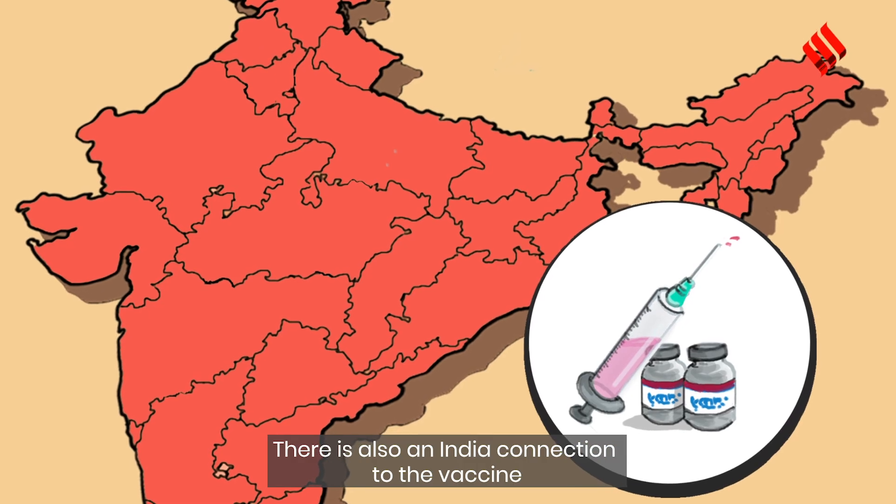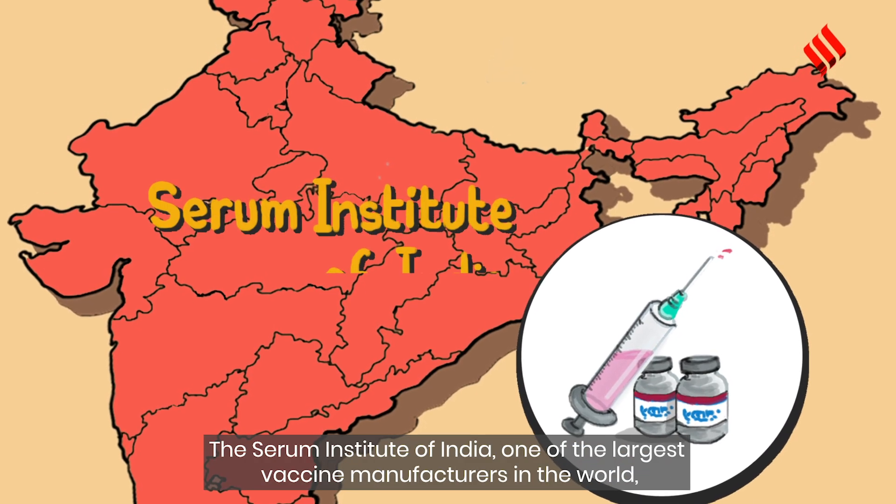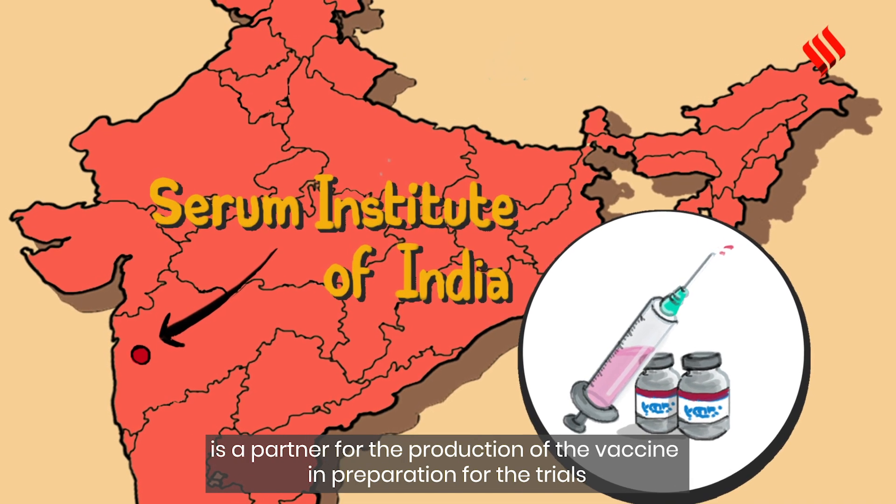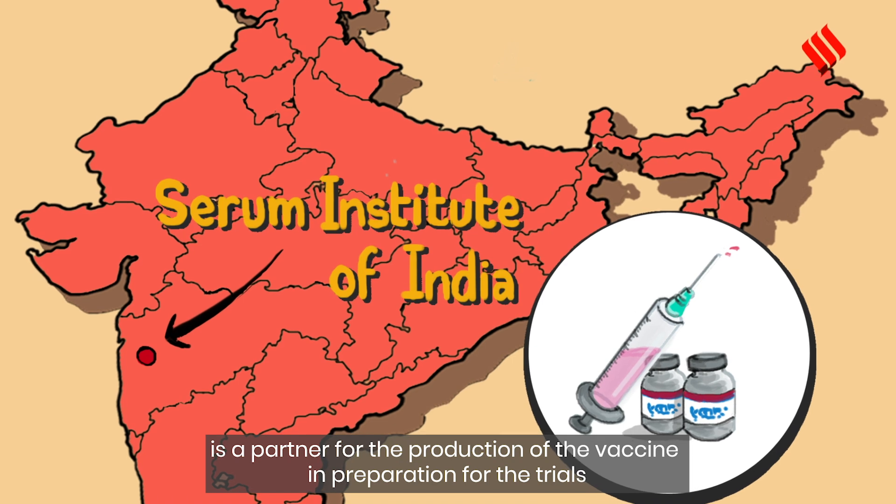There is also an India connection to the vaccine. The Serum Institute of India, one of the largest vaccine manufacturers in the world, is a partner for the production of the vaccine in preparation for the trials.